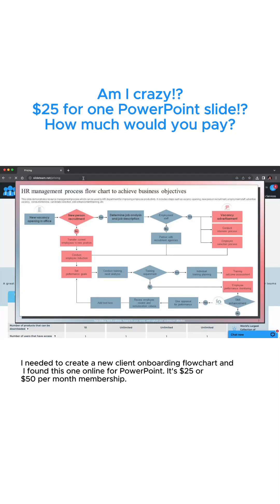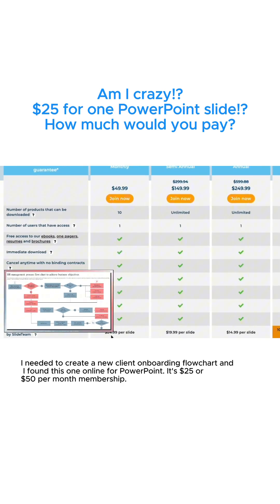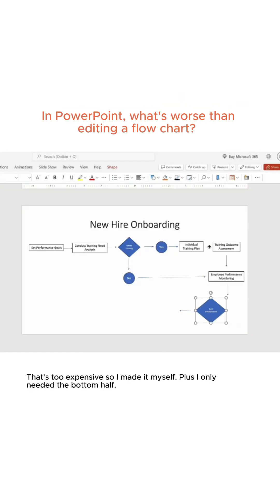I needed to create a new client onboarding flowchart and I found one online for PowerPoint. It's $25 or $50 per month membership. That's too expensive, so I made it myself — plus I only needed the bottom half.